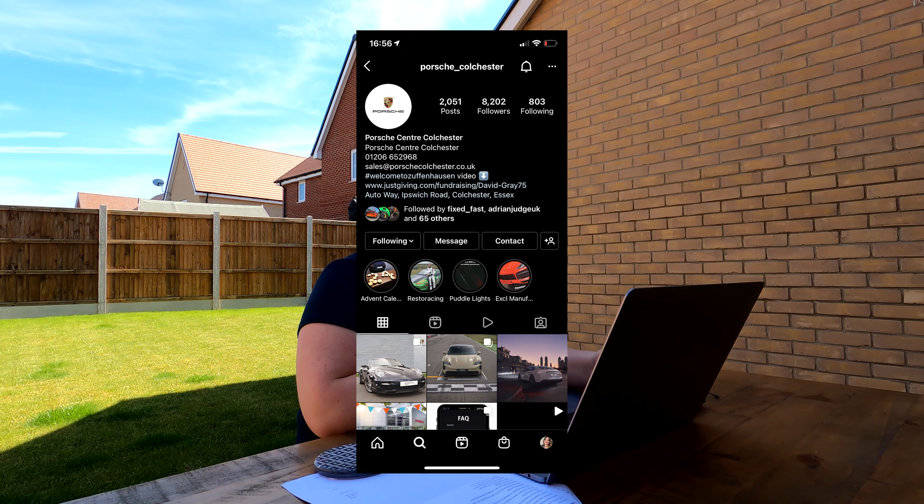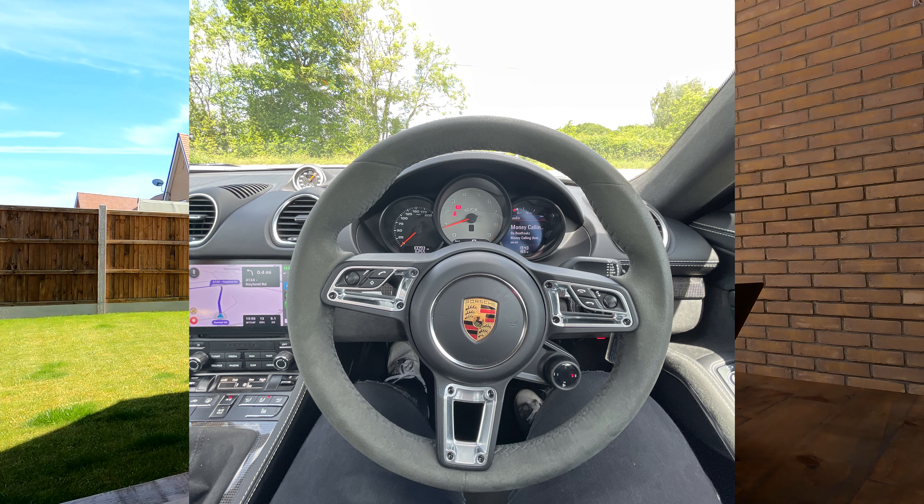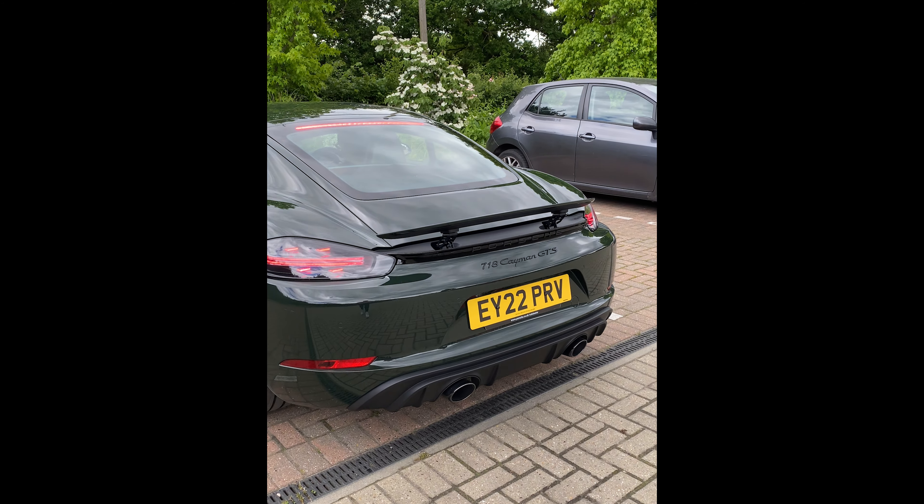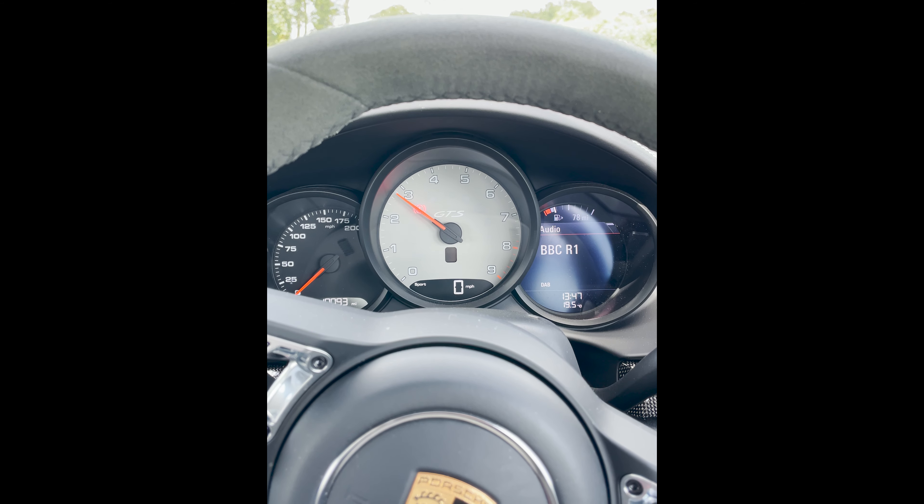I went ahead and reached out to my local Porsche — Porsche Colchester — and said I want to come in for a chat, have you got any cars I can take out and drive? I was very lucky to be able to drive the manual Cayman and the PDK back to back, which was like the best Friday afternoon ever. I just absolutely love the car — phenomenal car. We're going to do a full drive and review video of them, but yeah, it was absolutely bonkers. The best car I've ever driven, hands down.